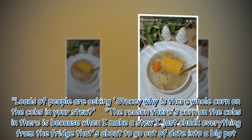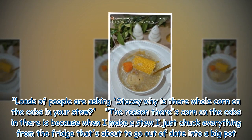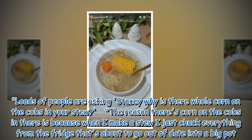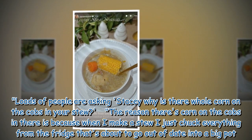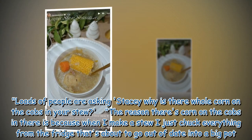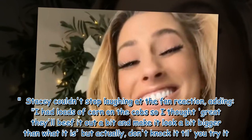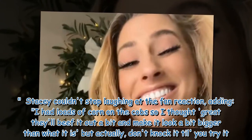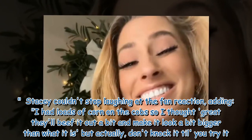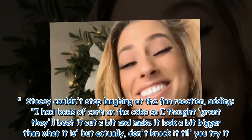Loads of people are asking: 'Stacey, why is there a whole corn on the cob in your stew?' The reason there's corn on the cobs in there is because when I make a stew I just chuck everything from the fridge that's about to go out of date into a big pot. Stacey couldn't stop laughing at the fan reaction, adding: 'I had loads of corn on the cobs so I thought great, they'll beef it out a bit and make it look bigger — but actually, don't knock it till you try it.'